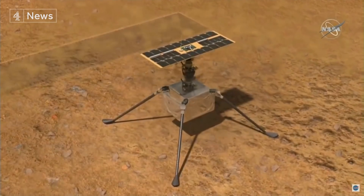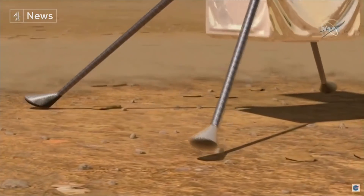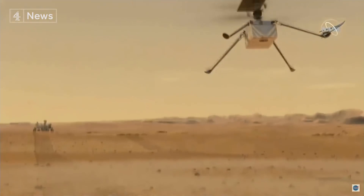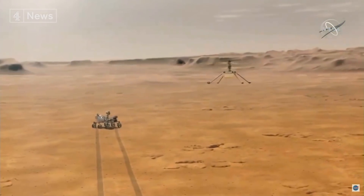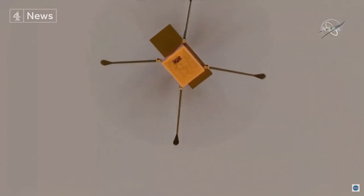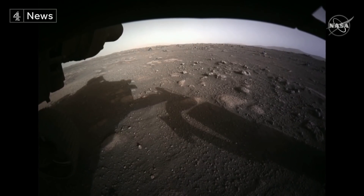The firsts don't stop there. Perseverance brought with it a mini-helicopter, which will explore parts of the planet the rover can't reach. And the mission will test a technology to extract oxygen from Mars' carbon dioxide atmosphere, which could one day support humans who come to explore.